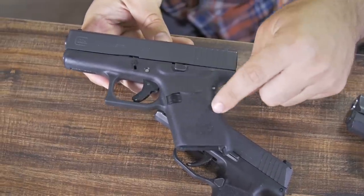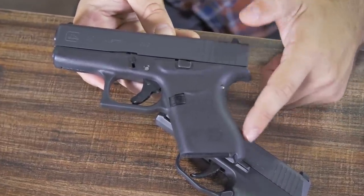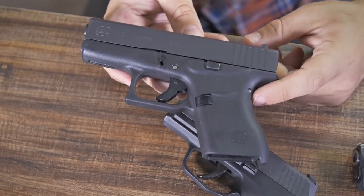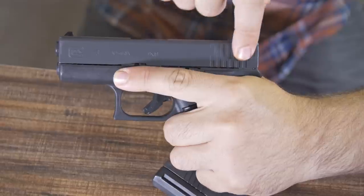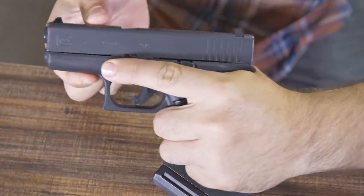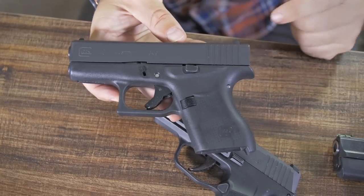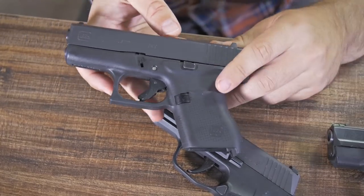The curvature and bump-out of the grip is much more aggressive than the Shield, and that gives it a little bit better recoil management. Looking at the purchase of your hand and the bore axis, it's definitely a smaller distance and less torque, so you get a straight-back recoil, faster target acquisition, and less felt recoil from that 9mm. They weigh approximately the same, but the Glock is a little bit lighter.